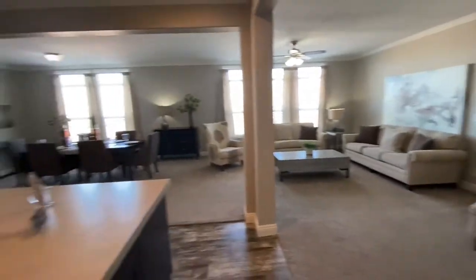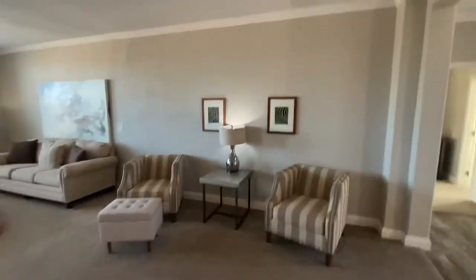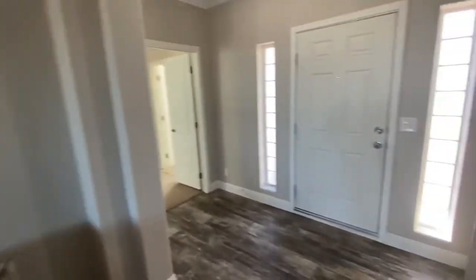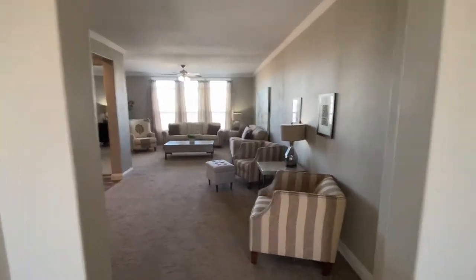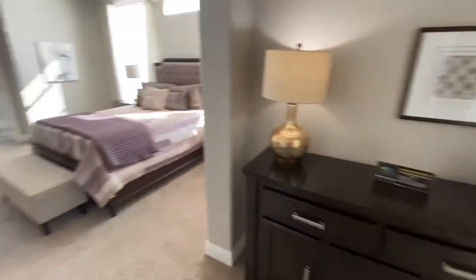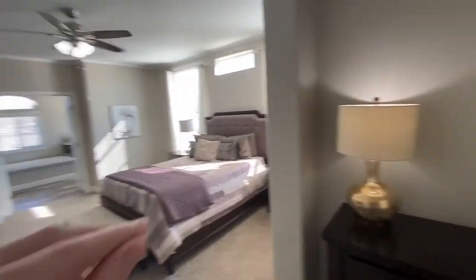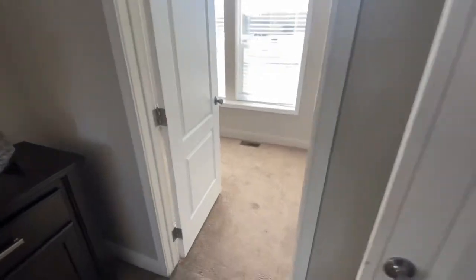We've looked at every aspect of this house except for the master. The master is actually on the other side of this wall here. So here's your entrance — when you come in the house, you'll come in here, and then here is where your master is. Double doors. Massive. You have your master bathroom over there, and then you have your master walk-in wardrobe over here.